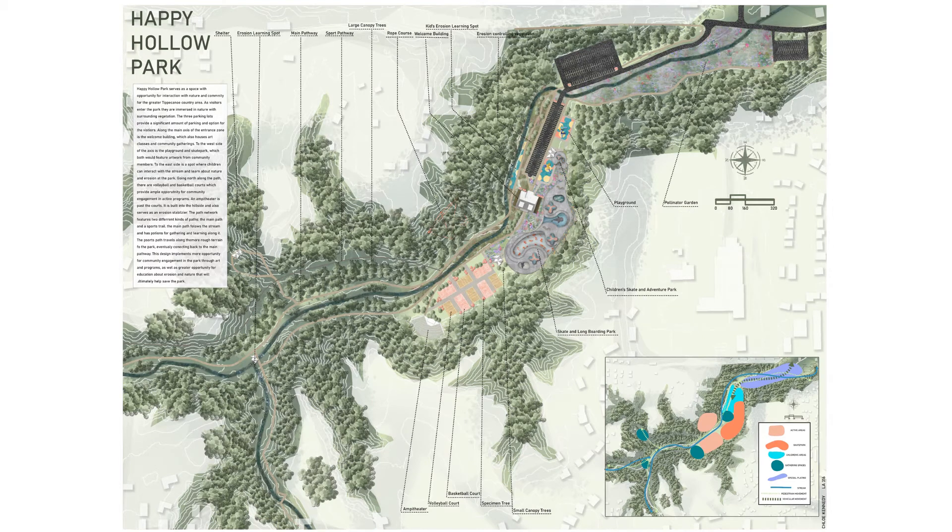Hi, my name is Chloe Kennedy and this is my proposed design for Happy Hollow Park. Starting from the southern side of the site on the top right, there appears to be opportunity for planting. A pollinator garden is proposed to emphasize the ecological sustainability of the site and immerse visitors in nature right from the start.